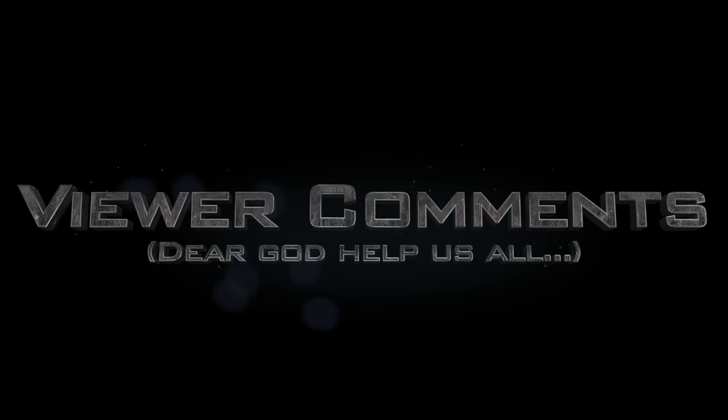It's time for the part of the show that generally comes towards the end and features a lot of comments from the viewers, hence it's known as Viewer Comments.